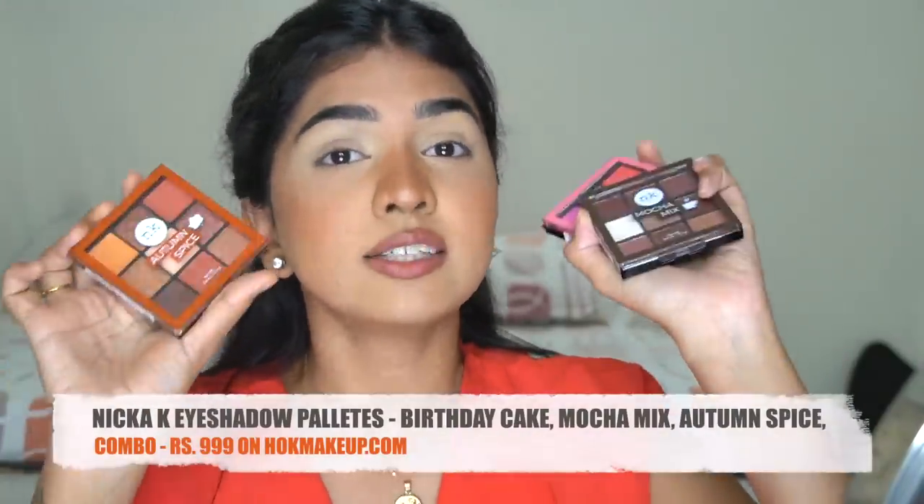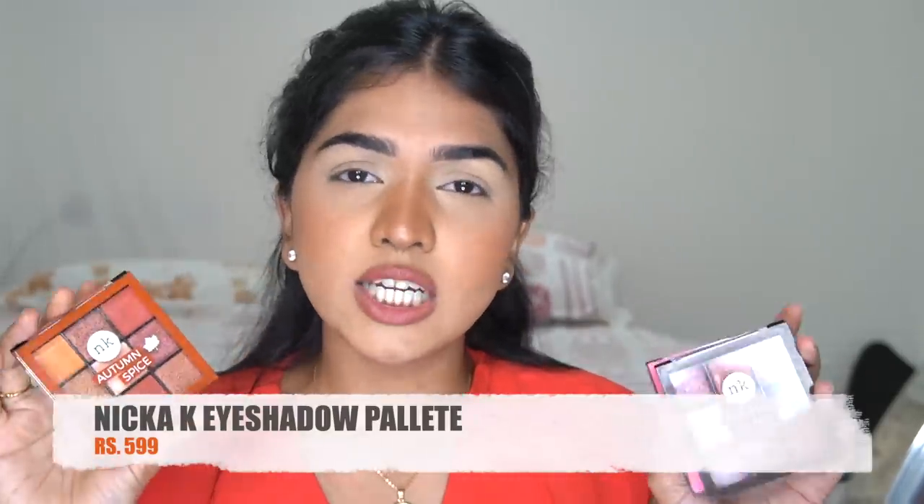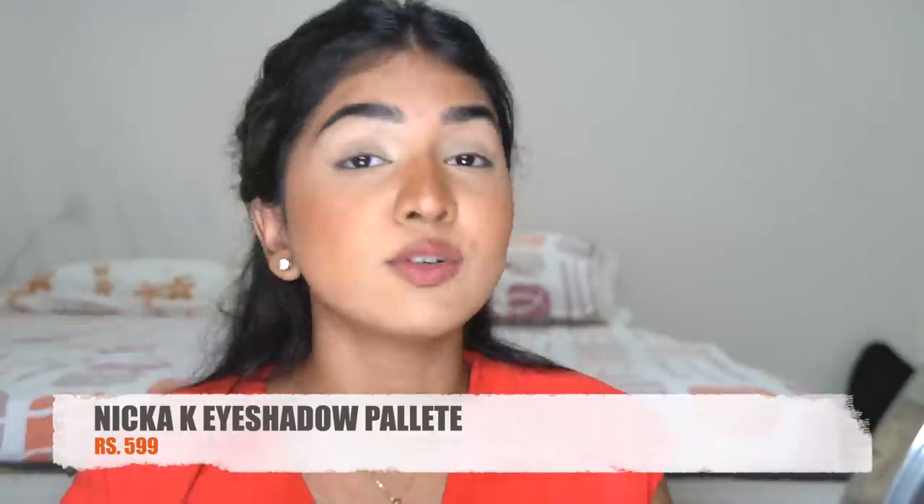First of all, not a sponsored video — I bought this myself. I bought three of these palettes from a website called hogmakeup.com, which has various other brands as well. They have a number of offers running constantly. One day I randomly checked the site and they had three palettes for 999 rupees. Each palette also retails for 599 individually, so if I bought them separately that would be 1800 rupees. Getting all three for 999 is an amazing deal.